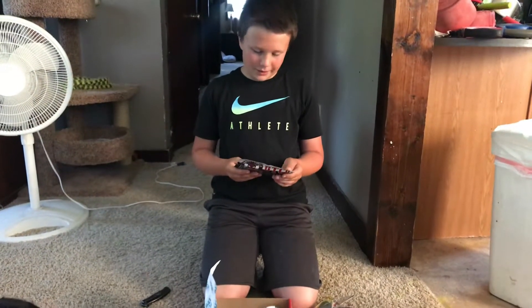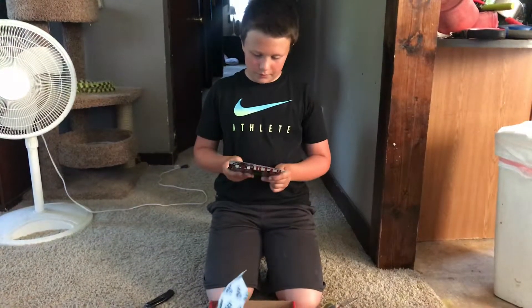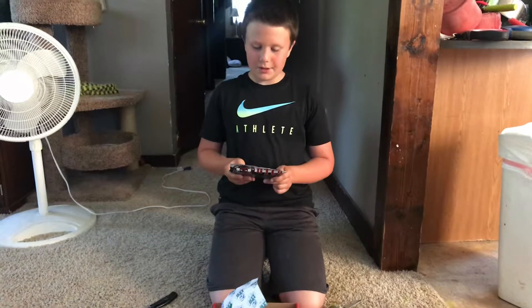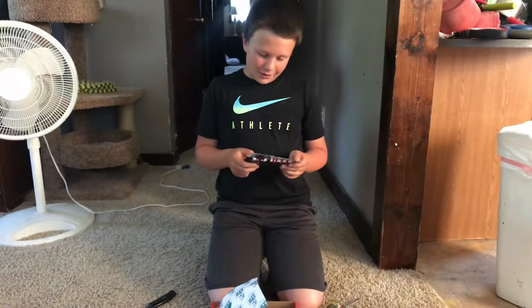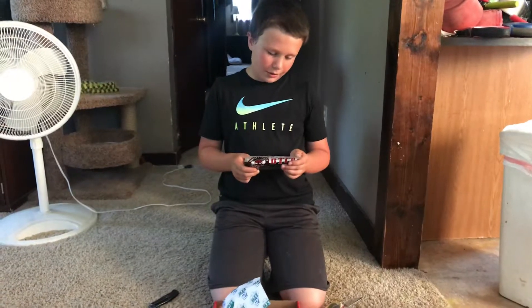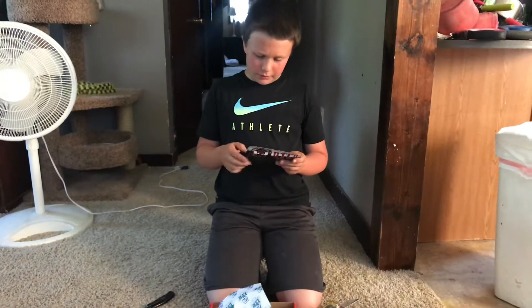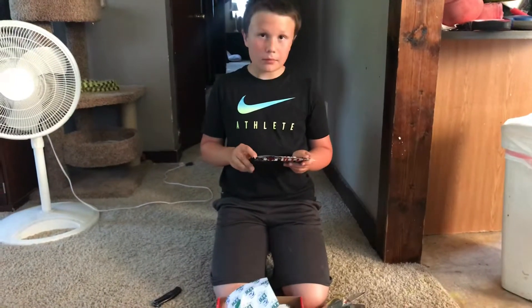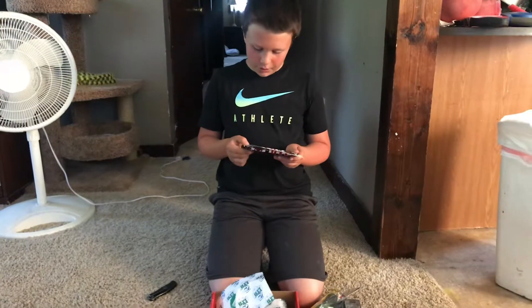And then the last one — it is a DTCO, Doomsday Tackle Co. — "Fish to the end." It looks kind of like a trick worm. It says: jerk, walk, drop.